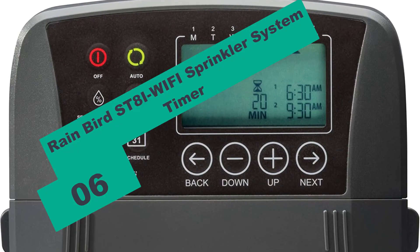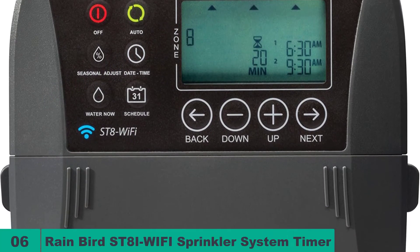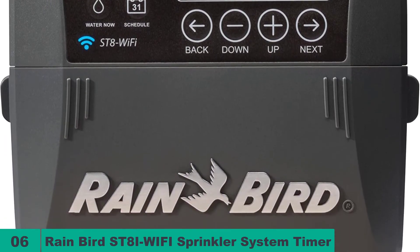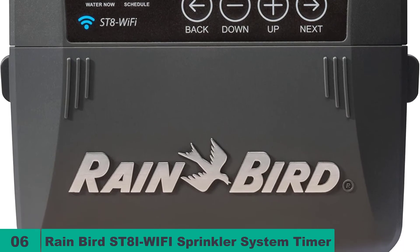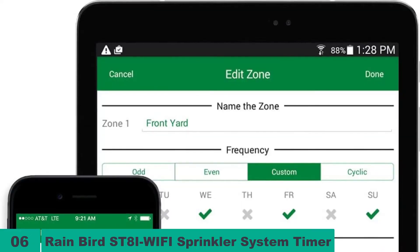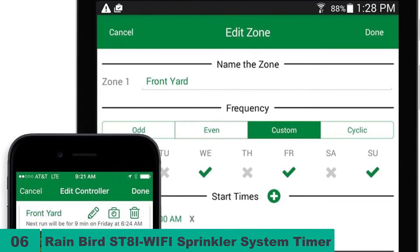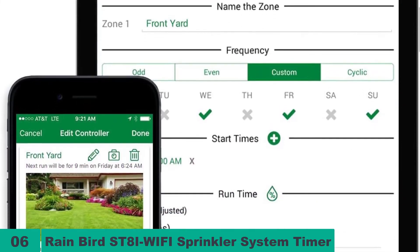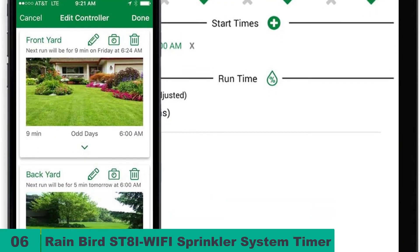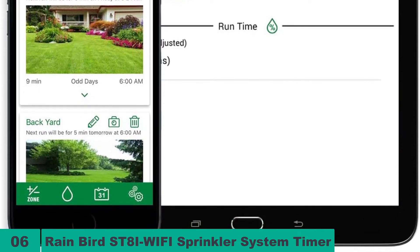At number 6 on our list, we have the Rain Bird ST8i Wi-Fi sprinkler system timer. With a more modest look, the Rain Bird ST8i is an indoor model that is still a decent performer. The LCD panel is a little bit on the small side, but still manages to display important information like stations connected or the next watering time. The user can easily schedule the watering scheme by either using a smartphone — iPhone or Android — or by simply inputting it directly on the controller. It is quite intuitive and very beginner-friendly. Installation is equally easy since Rain Bird made amenities to pass wires behind the unit, as well as fitting it with backside holes for easy placement on a wall.